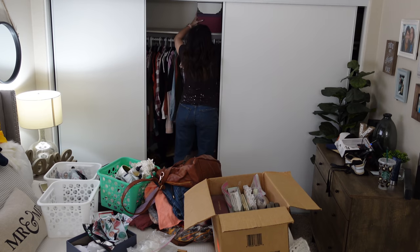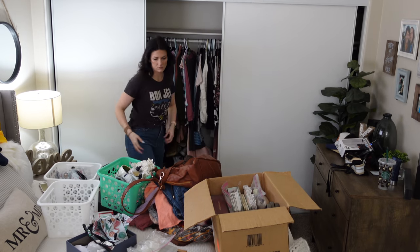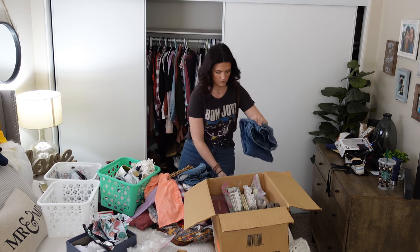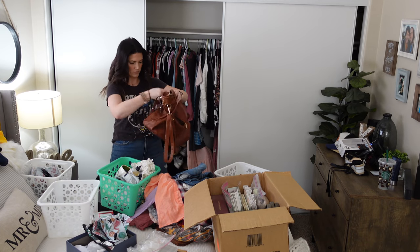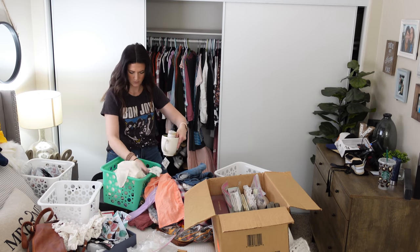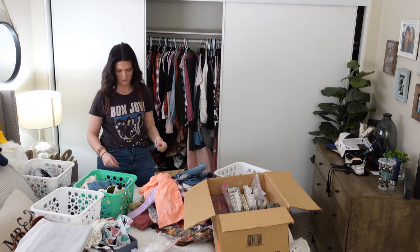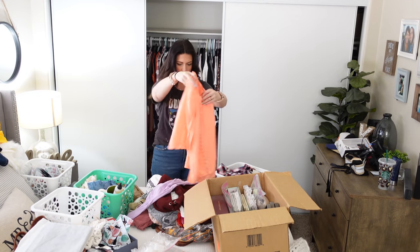Now I'm just going to be putting things back up into the closet and putting things folded again into these Dollar Tree bins. If you want to see some Dollar Tree motivation and organizational videos, I have so many of them, so make sure you look those up — I will try to list them down in my description box. I am obsessed with Dollar Tree organizational bins.